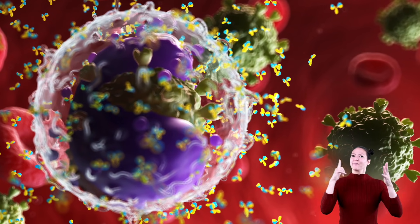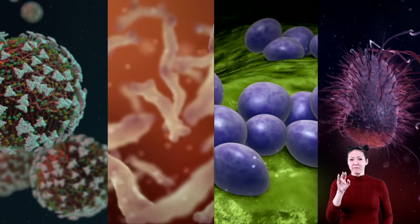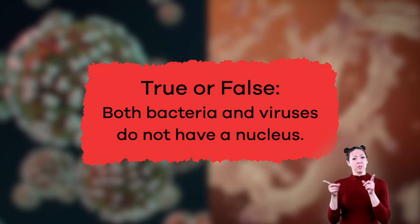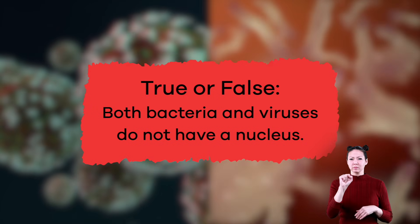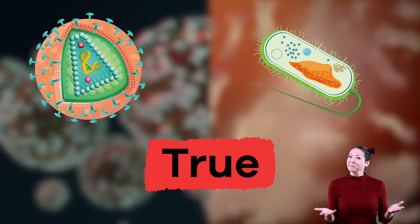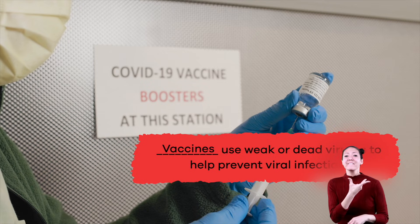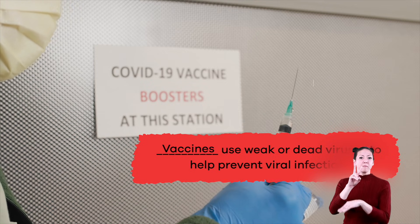Hooray for modern medicine! Now that we've learned about bacteria and viruses, let's test our new knowledge. True or false: both bacteria and viruses do not have a nucleus. True! Fill in the blank: vaccines use weak or dead viruses to help prevent viral infection.